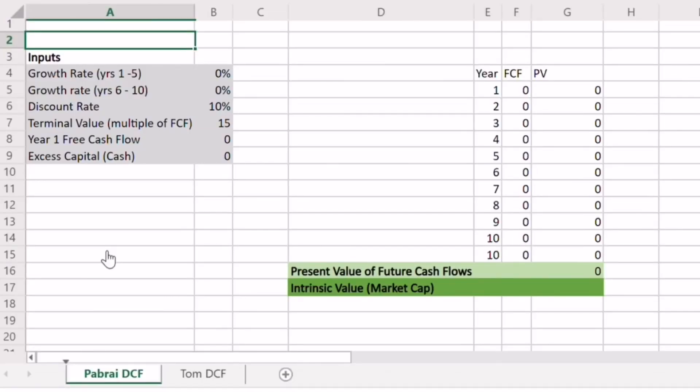Mohnish Pabrai's method of valuing a stock is just a simple discounted cash flow. We're actually going to walk through two versions of it — one which I've modified to make my own, and I'll show you why I did that with Ford Motor Company stock later in the video. This is very important particularly if you're valuing companies that have debt.